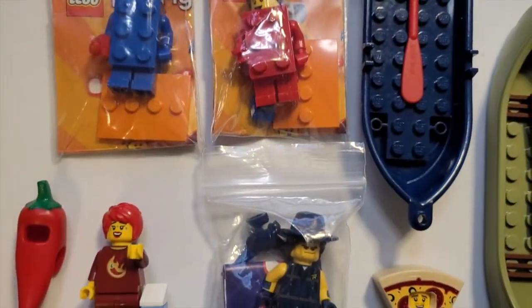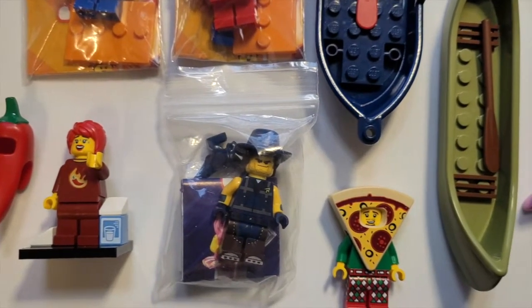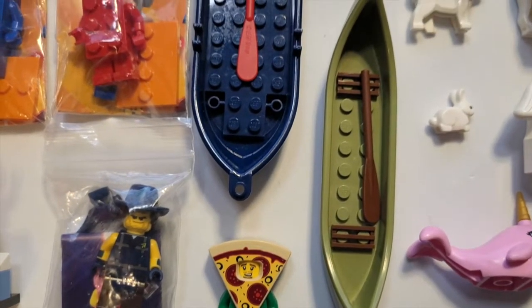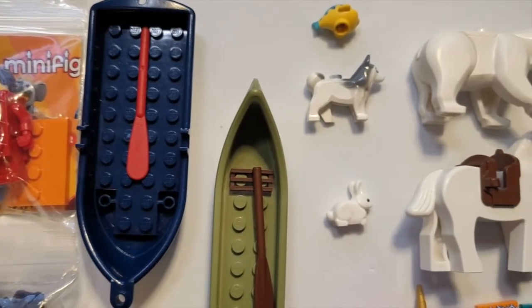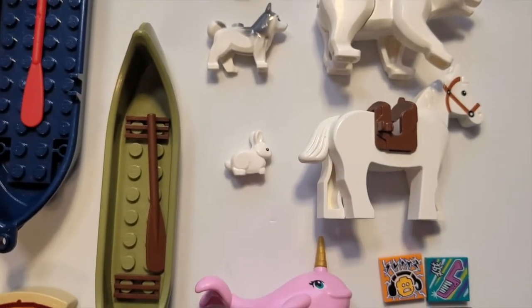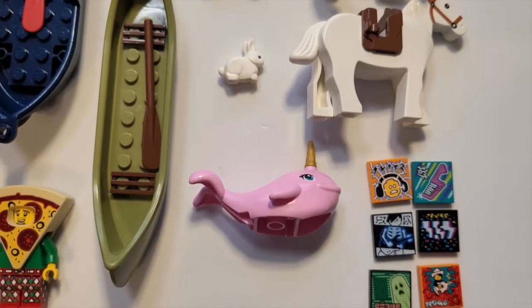Moving on, we have some of the minifigures, some of which were raffle prizes and some of which were available at vendors. We have some Lego boats, which were really awesome finds. We have some of the Lego animals featured earlier such as the little bunny rabbits, a husky, and also this adorable narwhal which I have never seen before, so great to have that in the collection.